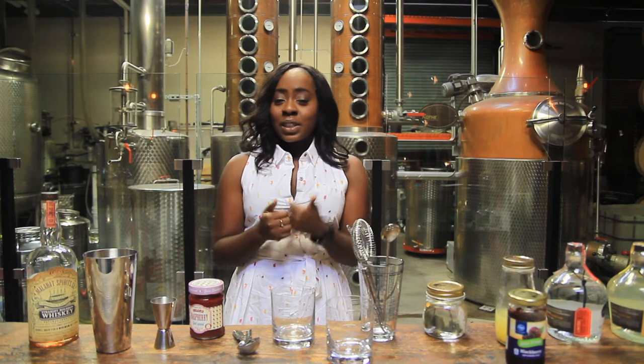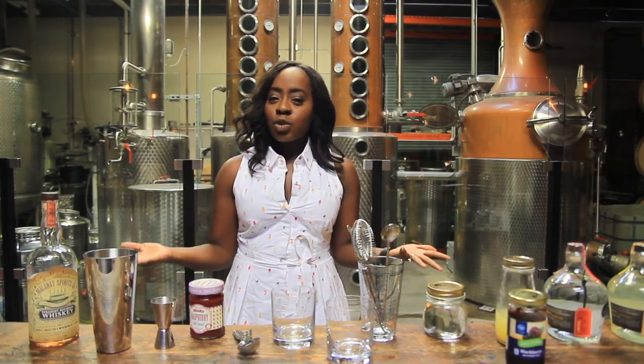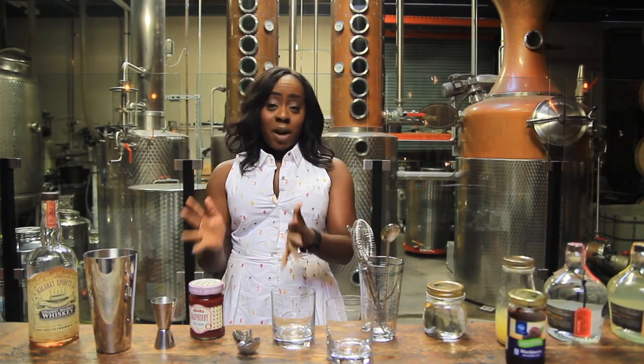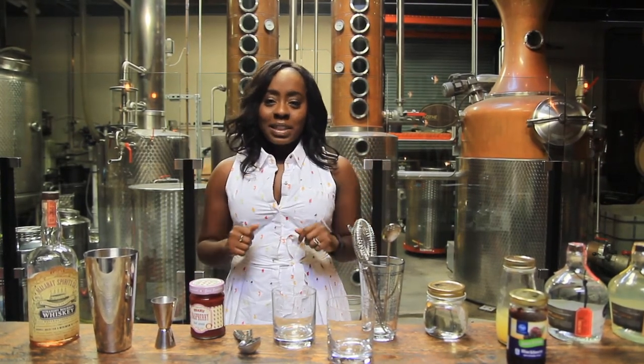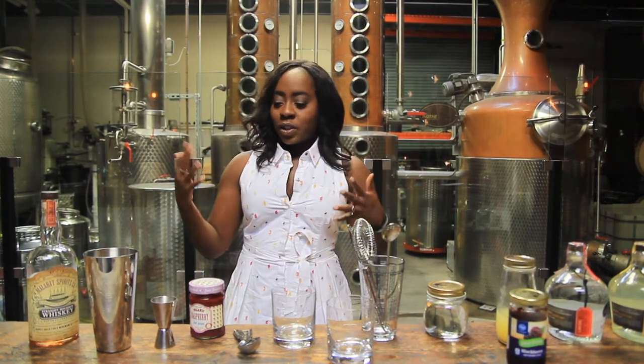Southern Jam is the one I was most excited about because as I researched jam cocktails, most of them used vodka or gin. I'm a bourbon girl, so when I stumbled upon Southern Jam I was super excited — oh my gosh, there's one with bourbon! So we're going to start with the Southern Jam, and of course it's southern because it has bourbon in it. We're going to first start with our shaker.